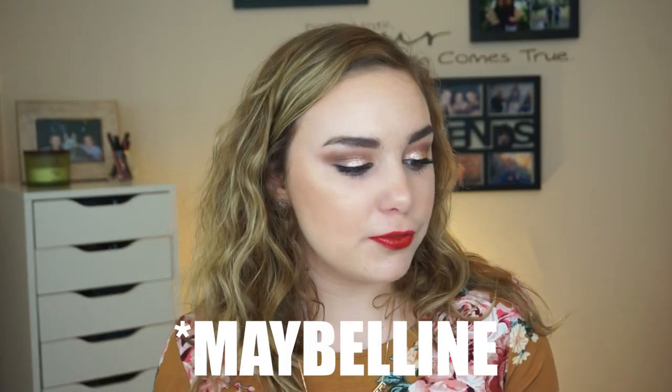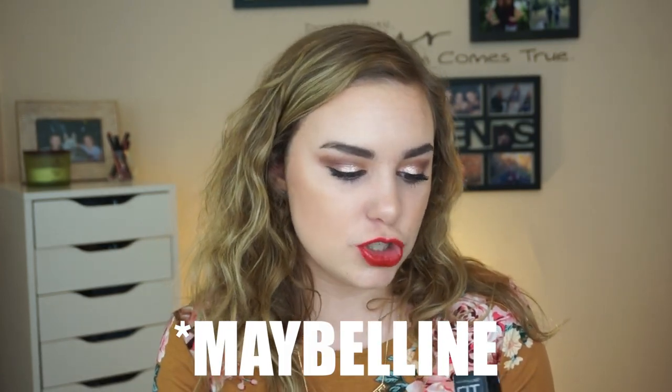Another foundation — and this is the last one — is the Rimmel Fit Me Foundation, the dewy and smooth version. I have shades 100 ivory, which is a perfect match for me because it's more of a gray undertone, and 125 nude beige, which is a little too dark for me but perfect in the summertime. This is a very nice dewy finish that makes your skin look good without looking like you're wearing too much. It's good for normal to dry skin; they do have a matte version as well.